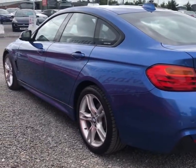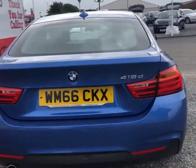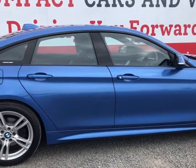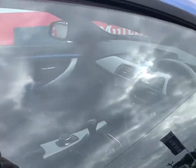The car is finished in the ever-popular classic BMW colour Estrell Blue and it really does need to be seen to be appreciated. So let's now go ahead and take a look at what the interior has to offer.